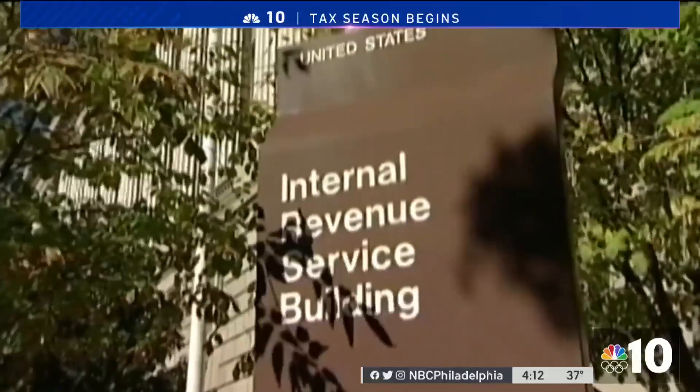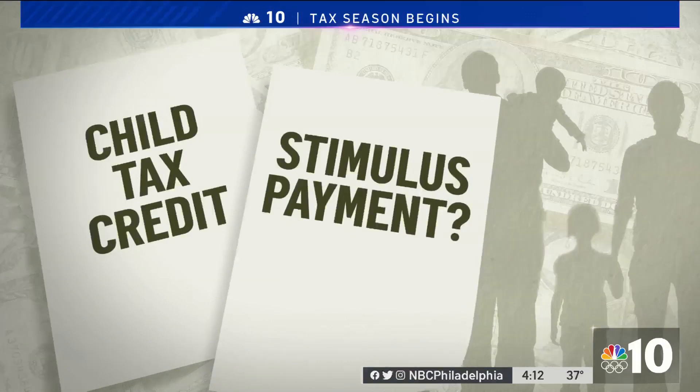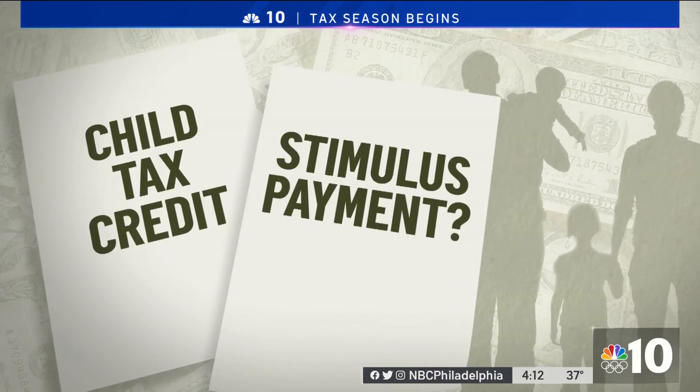One of the things that makes this year different: the government sent many families money in the form of a stimulus check and then monthly payments from the child tax credit. The IRS is sending you letters for both of them — hang on to them, you'll need them to file. Some people came in with the child tax credit letter but not the stimulus letter, so the challenge is making sure when they get those letters from the IRS, they open them and bring them.